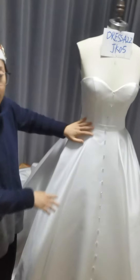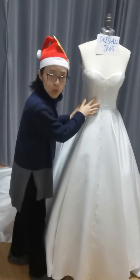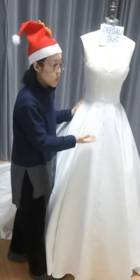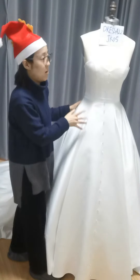Thank you. If you don't like these buttons, we can remove them of course. Also, we can put them on the back — no problem at all.